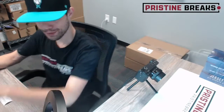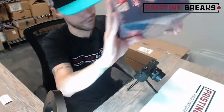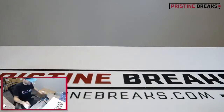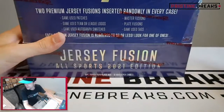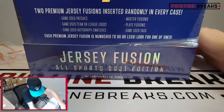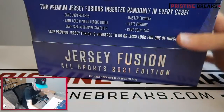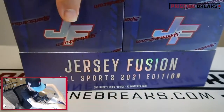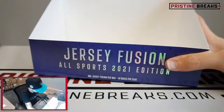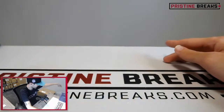What's up everybody, welcome back to another break. We got 2021 Jersey Fusion coming up - 10 boxes in here, 10 spots. We'll get everything open and into the randomizer to find out what you're gonna get. We got Mike Tyson coming up after this, two of those breaks filled. We got impeccable basketball in today, premier league mosaic hobby boxes, all sorts of good stuff.